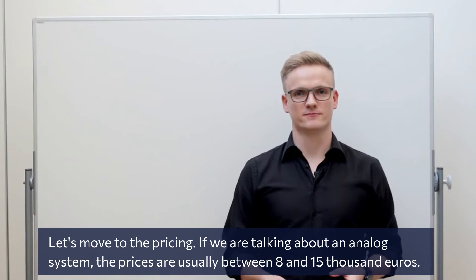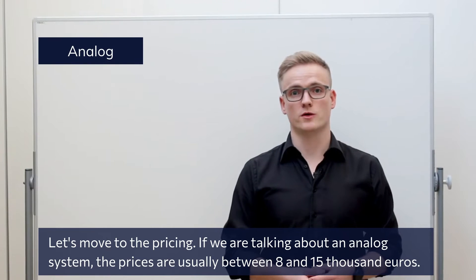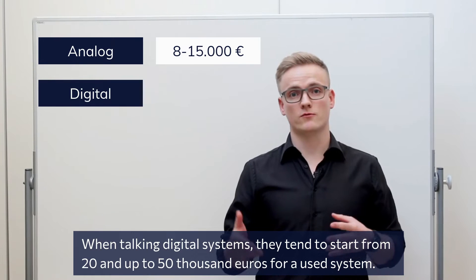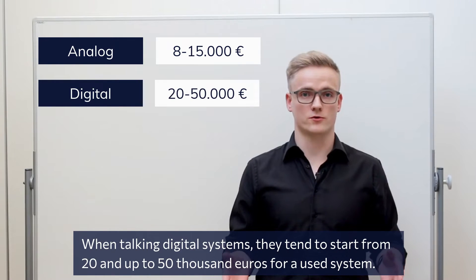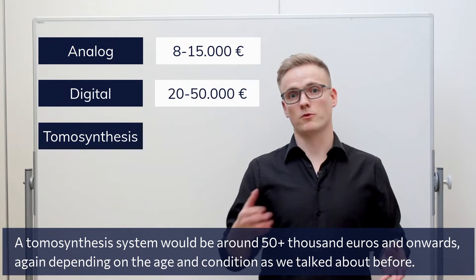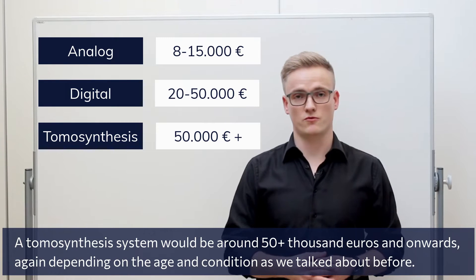Let's move to the pricing. If we're talking about an analog system, the prices are usually between 8,000 and 15,000 euros. Digital systems tend to start from 20,000 and up to 50,000 euros for a used system. A tomosynthesis system would be around 50,000 and onwards, depending again on the age and condition as we talked about before.